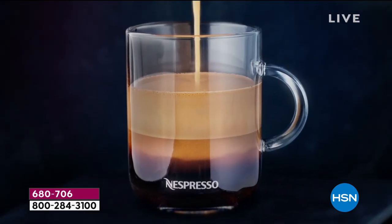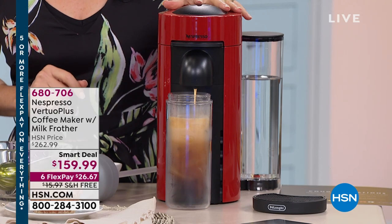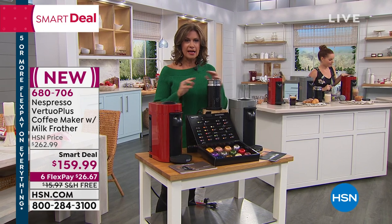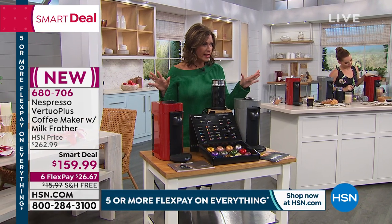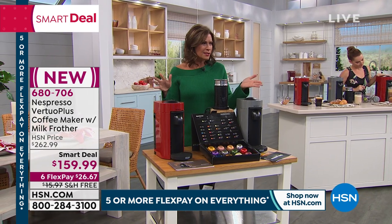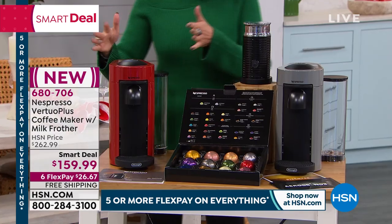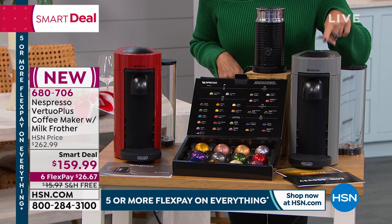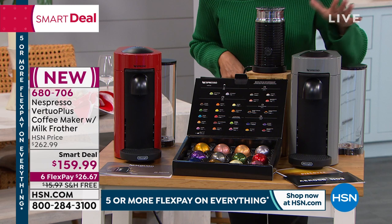This entire deal is going to expire tomorrow night by midnight. If we have any of these left, the price goes away, the flex payment goes away, free shipping — everything goes away. So this is your chance. Just the shipping and handling on this is almost $15, given what you're getting. You have your choice between the red or the gray. The gray is down to about 550 remaining and is selling the fastest at this point.